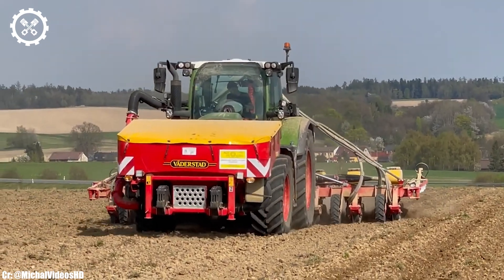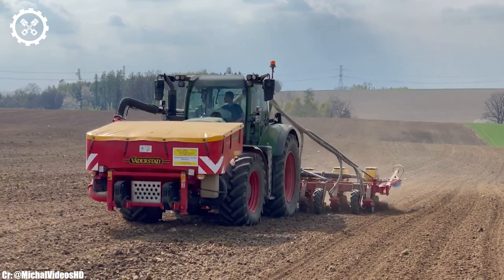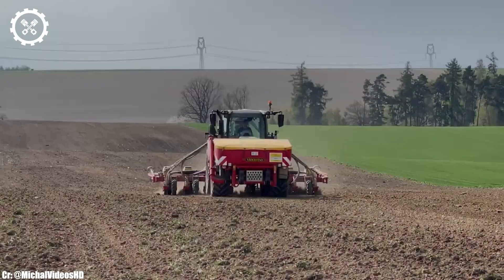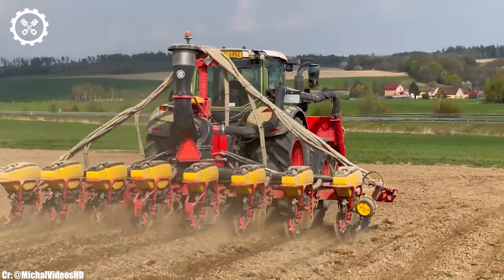One of the standout features of the 720 Vario is its innovative Vario transmission, which allows for seamless and infinitely variable speed control. This not only enhances efficiency but also reduces fuel consumption.